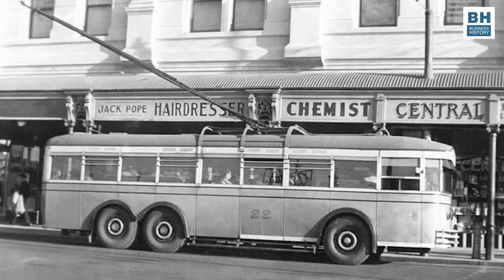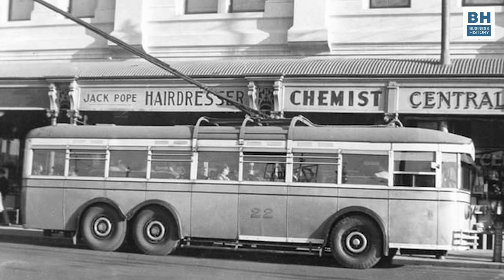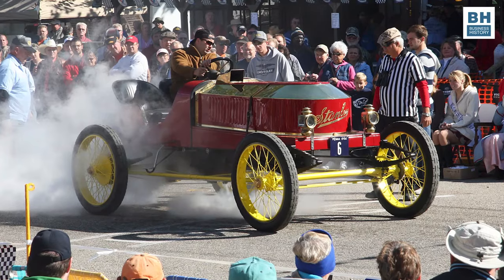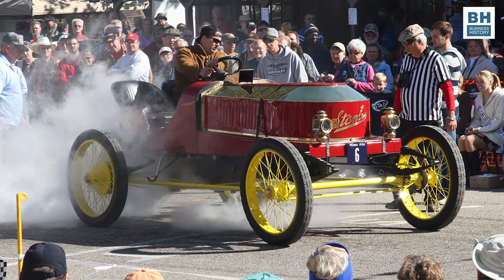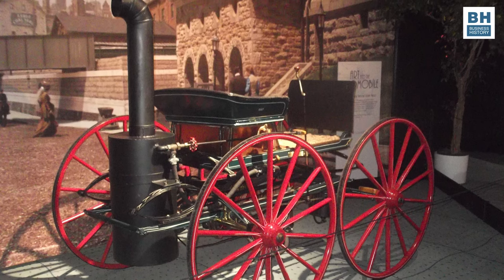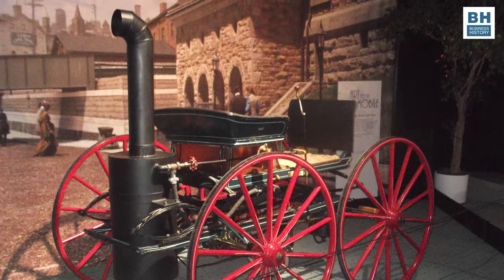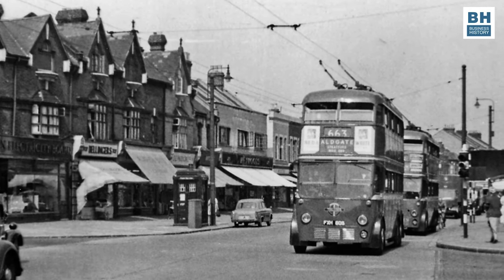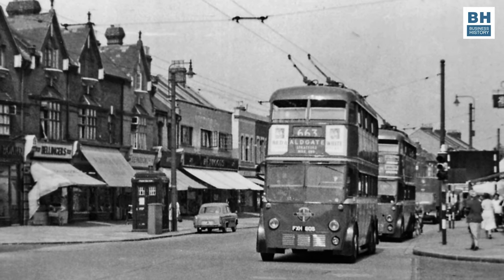Trolleybuses first came on the scene in Britain in the beginning of the last century, that is the 20th century, even as automobiles began to come on the roads. Early automobiles used different methods of propulsion, including steam power, before they began to use petrol or gasoline. Trolleys used electricity a century before the present time, when people have begun to talk of electric vehicles as an alternative to petrol and diesel driven vehicles.